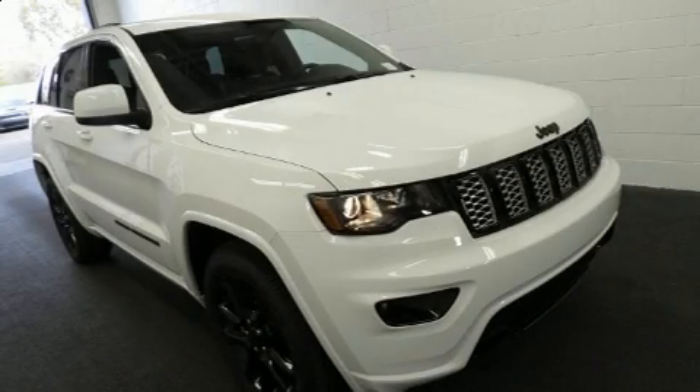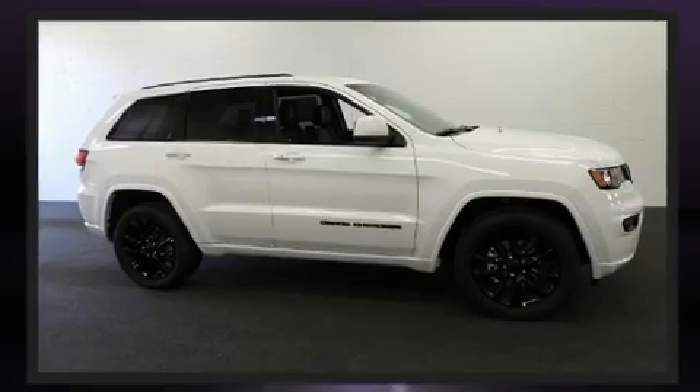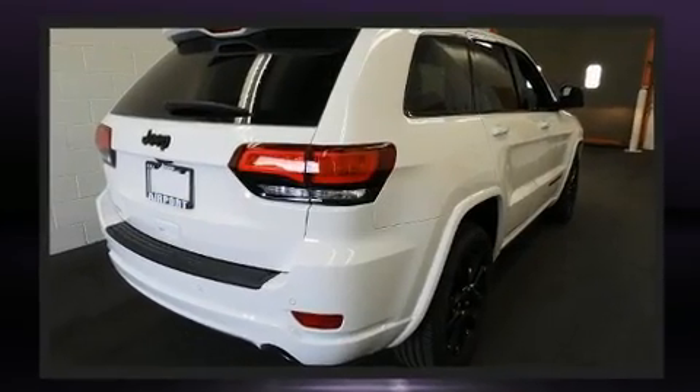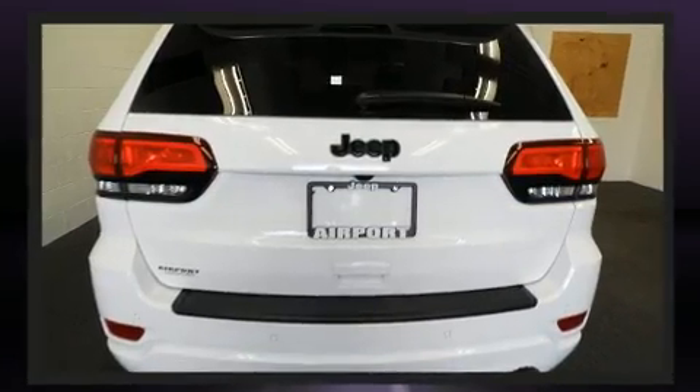Load your family into the 2020 Jeep Grand Cherokee. Under the hood you'll find a six cylinder engine with more than 270 horsepower, and for added security, dynamic stability control supplements the drivetrain. Jeep prioritized practicality, efficiency, and style.